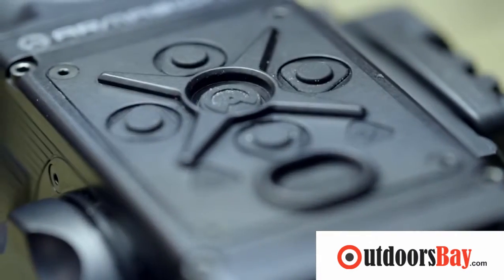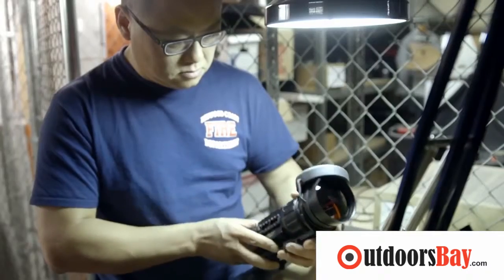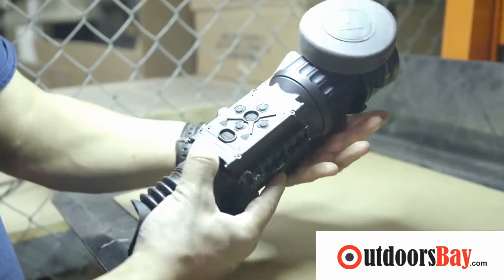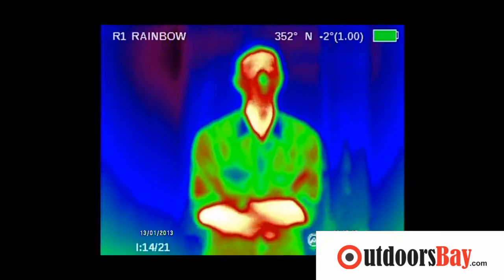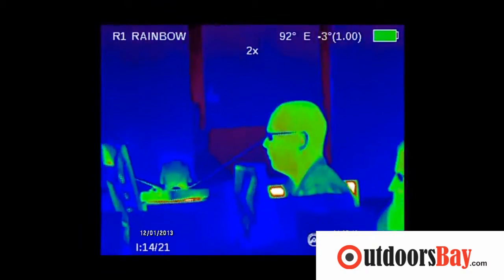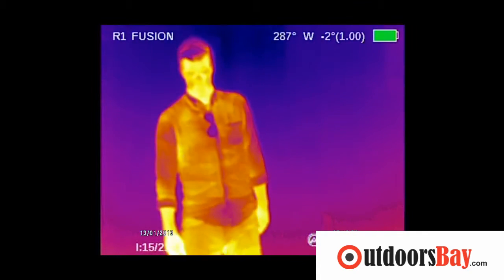This is the Armorsight Zeus Pro 640. It's a $9,500 thermal imager that's so advanced, I can't even leave the country with it, lest it fall into the wrong hands. Unlike those green night vision goggles that amplify existing light to let you see in the dark, thermal imaging works by showing you the infrared radiation emitted by objects.